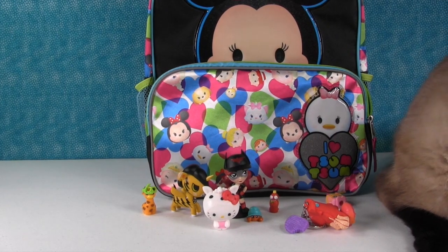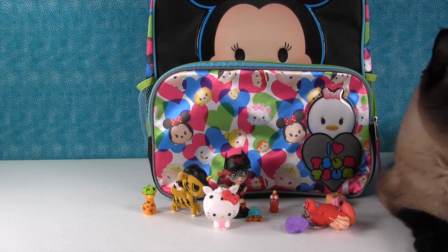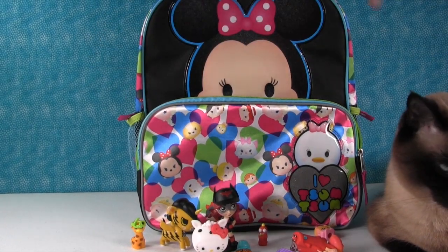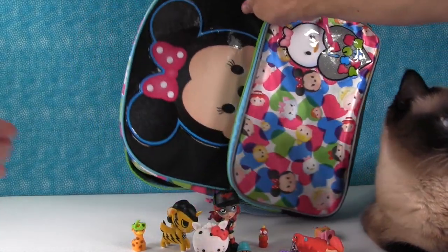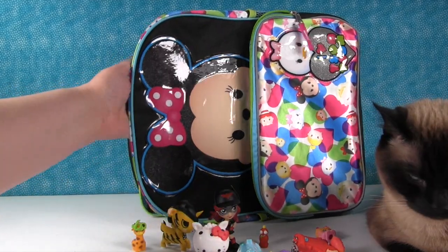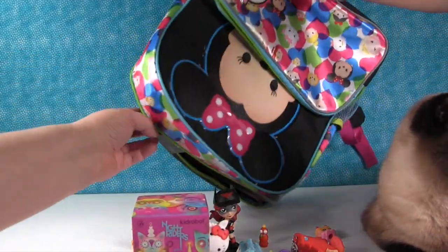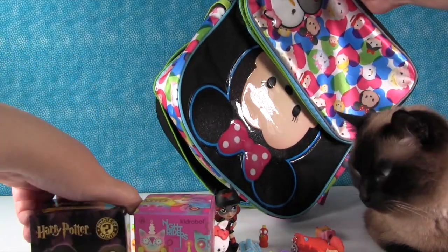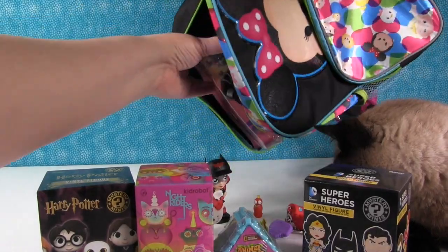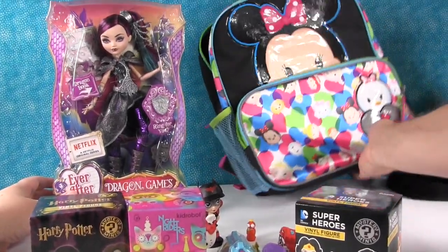Was that the last thing in there? Nope, that was the last thing. Let's go ahead and empty everything out. We have an Animal Jam Adopt-a-Pet, a Knight Rider Kid Robot, Harry Potter, Superheroes, and an Ever After High doll — a big thing that was stuck in there.